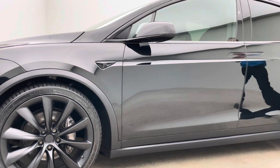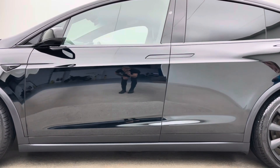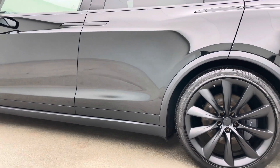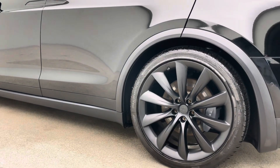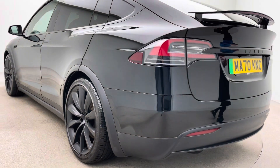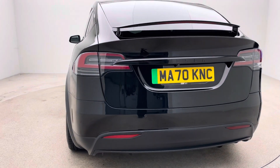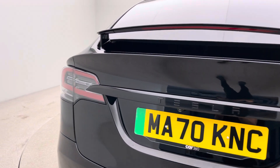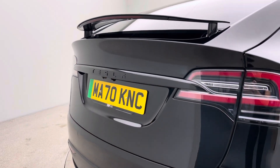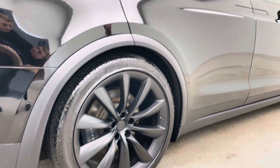This car has covered just over 33,000 miles, registered on a 70 plate — one of the last of this particular generation of Model X, but in absolutely fantastic condition. As the camera pans around, you've got those amazing 22-inch wheels, a massively expensive upgrade at time of new, but they just fill the arches and really make this car. This particular car also benefits from a black pack — chrome delete effectively around the windows, the back badge, the wing mirrors, and the front grille — which gives it massive presence on the road.